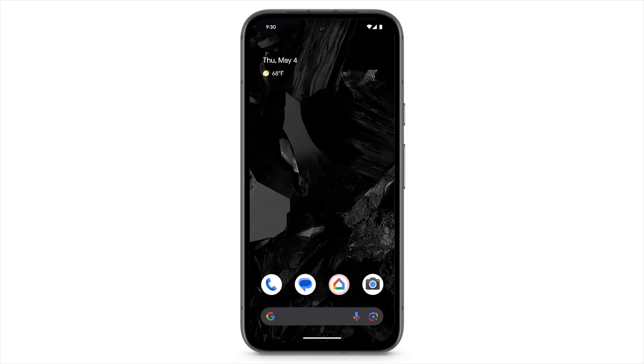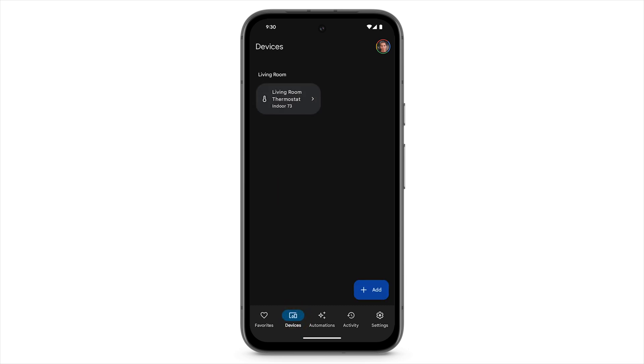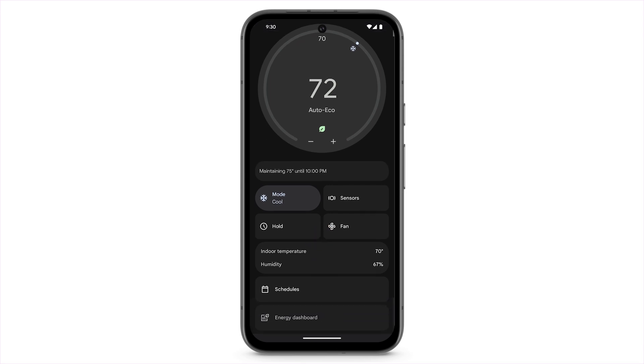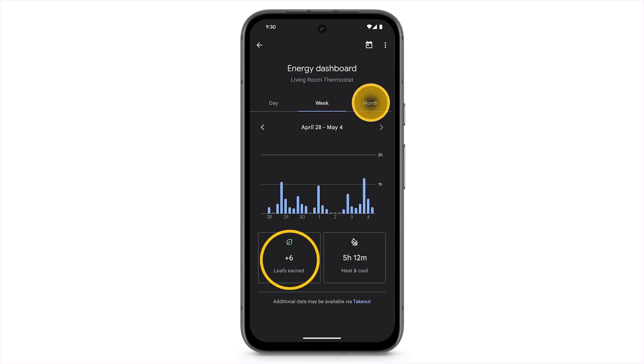Or you can use the energy dashboard to get your energy savings history. In the Google Home app, tap Devices. Select your thermostat. At the bottom, tap Energy Dashboard. Here, you can check your energy usage by day, week, or month.